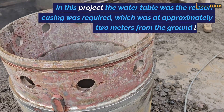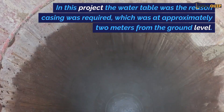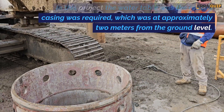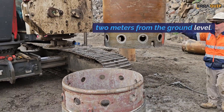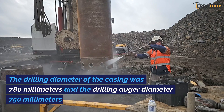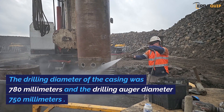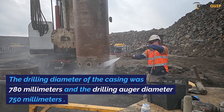In this project, the water table was the reason casing was required, which was at approximately two metres from the ground level. The drilling diameter of the casing was 780 millimetres and the drilling auger diameter 750 millimetres.